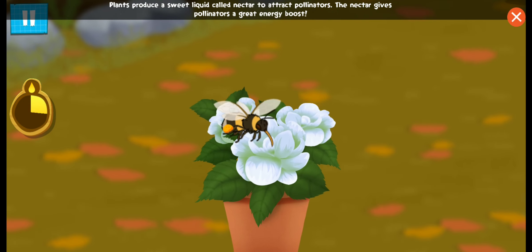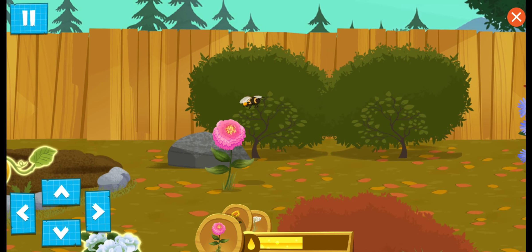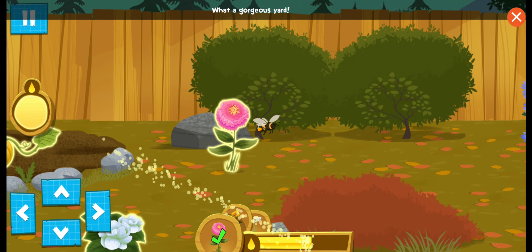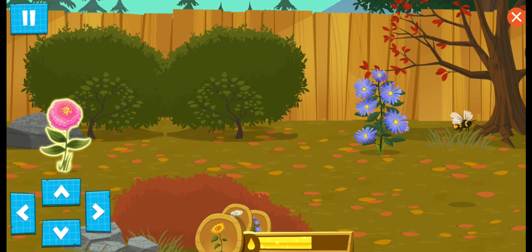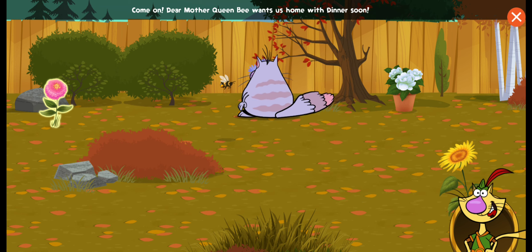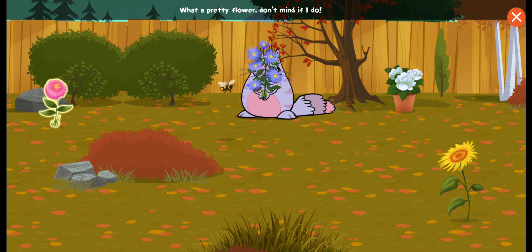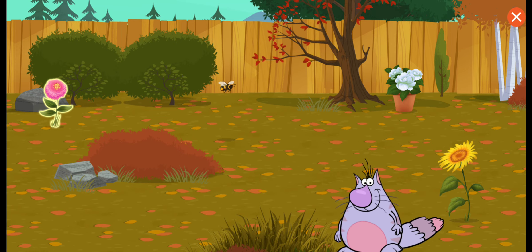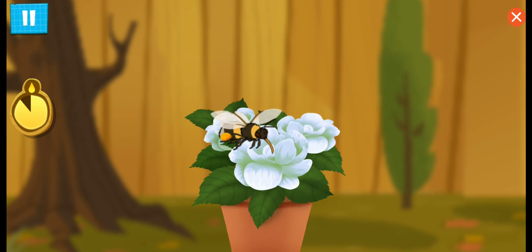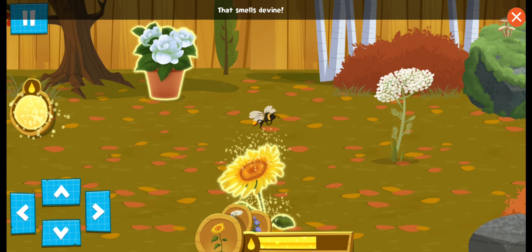Plants produce a sweet liquid called nectar to attract pollinators. The nectar gives pollinators a great energy boost! What a gorgeous yard! Dear Mother Queen Bee wants us home with dinner soon! What a pretty flower! Don't mind if I do! Oh no! Ronald is taking away some of the bees' yummy nectar!